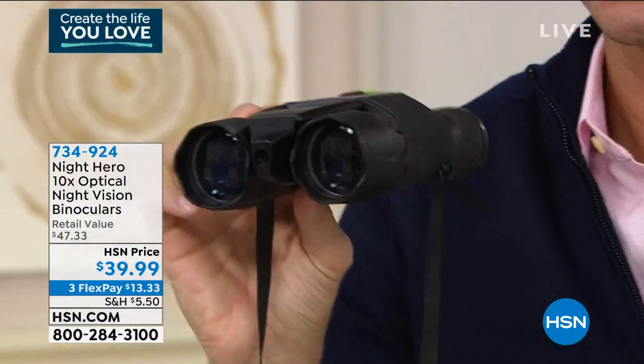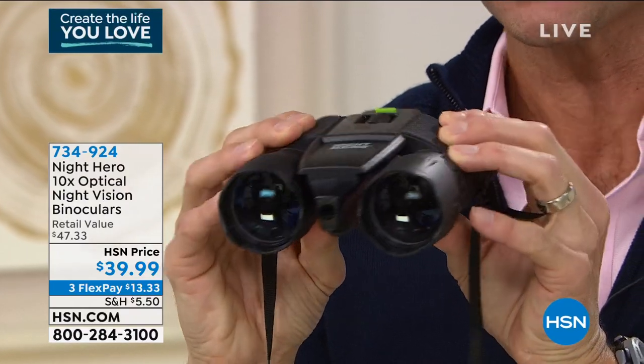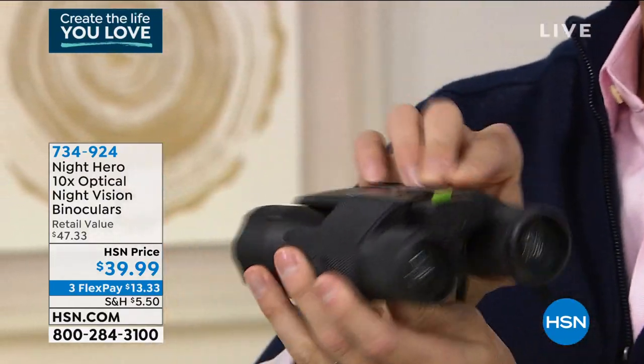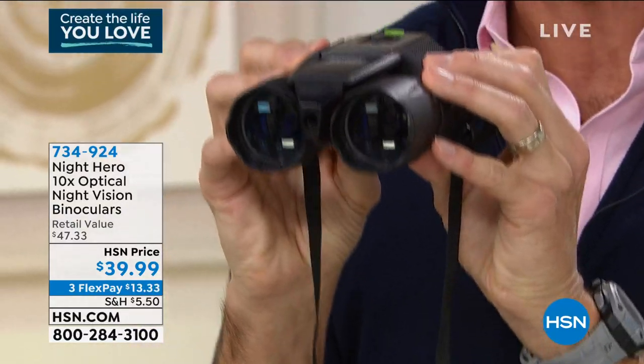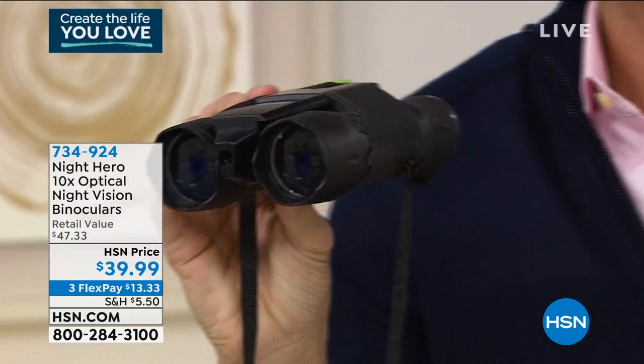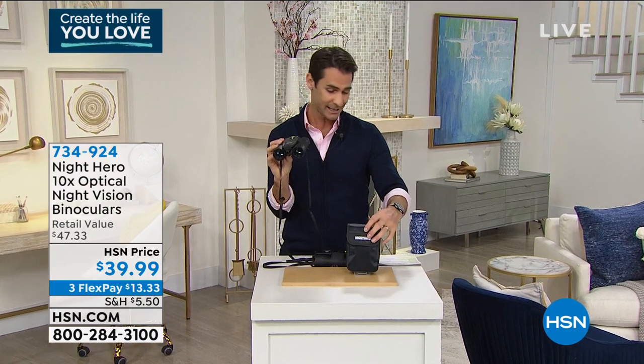Also, night vision. How many binoculars do you know that come with night vision? That is super cool. They're very comfortable — these little eye cups are very comfortable. You've got full focus on here. $39.99, three flexible payments of $13.33. It also comes with a nice carrying case you can put on your belt buckle, because it's got a belt loop in the back.